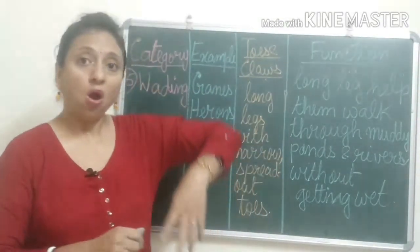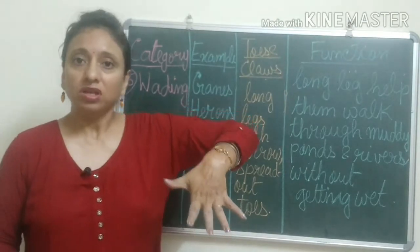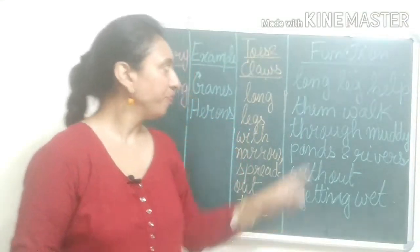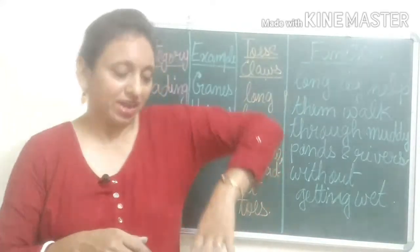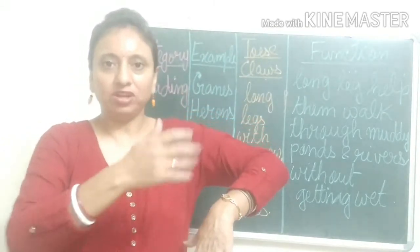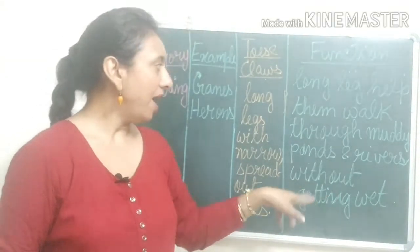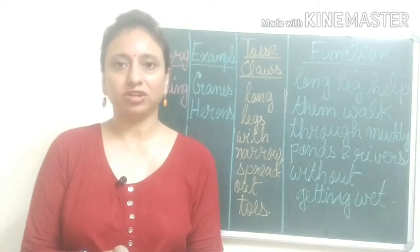Wading birds have long legs with narrow, spread-out toes. Long legs help them walk through muddy ponds and rivers without getting their body wet. The spread-out toes also help them to keep their balance in the water.